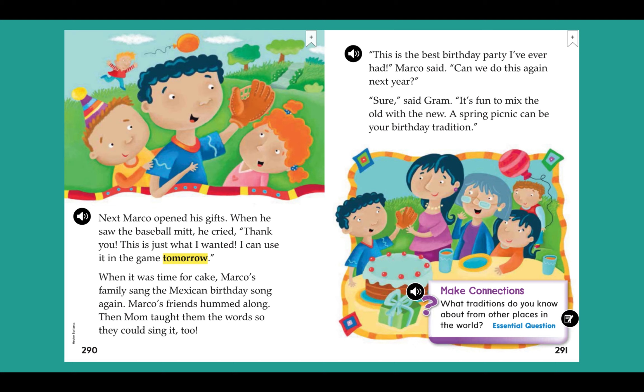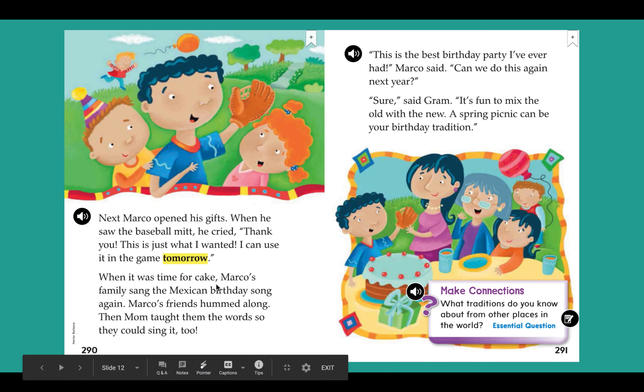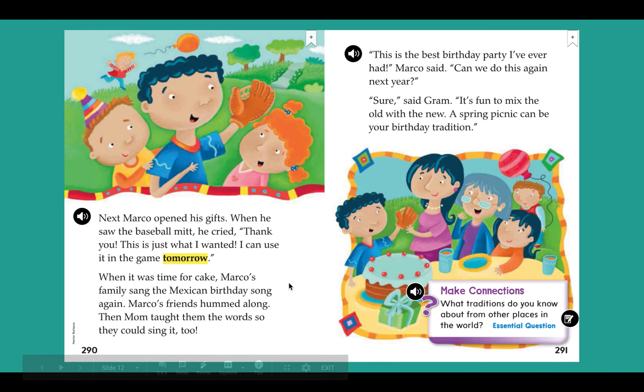Next, Marco opened his gifts. When he saw the baseball mitt, he cried, 'Thank you! This is just what I wanted! I can use it in the game tomorrow!' When it was time for cake, Marco's family sang the Mexican birthday song again. Marco's friends hummed along. Then Mom taught them the words so they could sing it too. 'This is the best birthday party I've ever had,' Marco said. 'Can we do this again next year?' 'Sure,' said Graham. 'It's fun to mix the old with the new. A spring picnic can be your birthday tradition.'